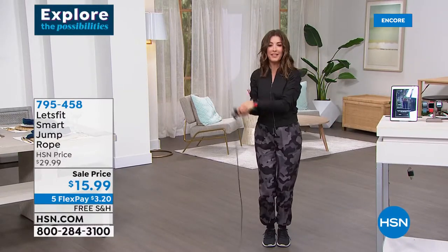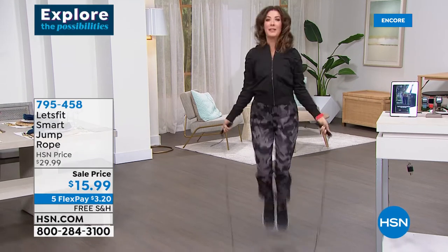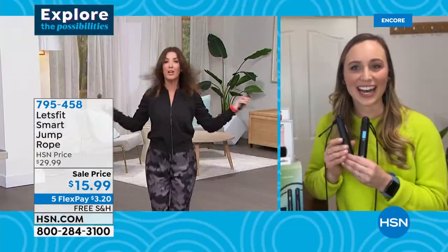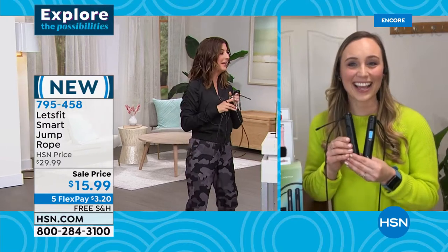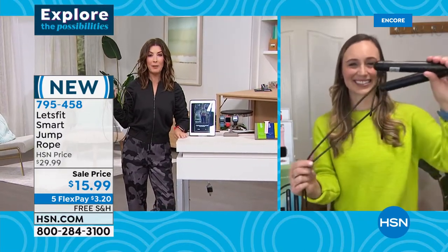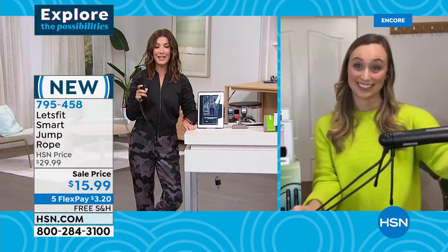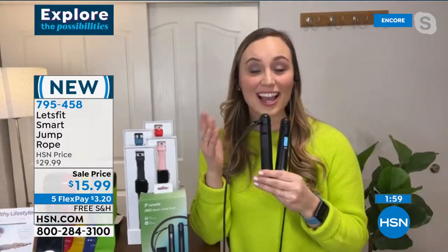Imagine getting this jump rope home for less than $16. Let me tell you, I just said I wanted to get my heart rate up — that's going to do it! This is the jump rope of the future by Let's Fit. All that data — how many jumps you've done, calories burned — is not only on the LED screen on the handle but you can also connect it via Bluetooth to your Let's Fit app and have all that data on your phone.